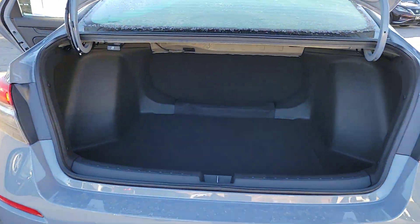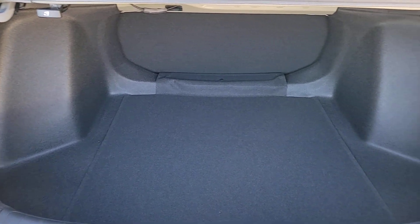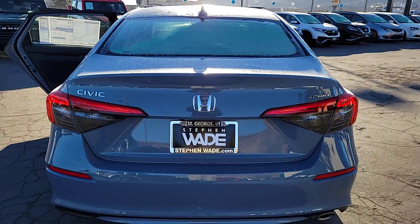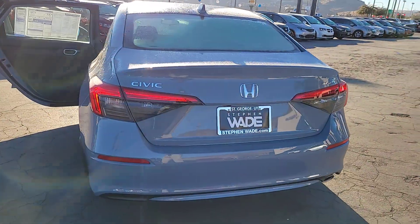The following are some of this vehicle's highlighted options: pre-collision system, lane departure warning, keyless entry, remote engine start, lane keeping assist, adaptive cruise control, keyless start, backup camera, alarm, and Bluetooth connection.